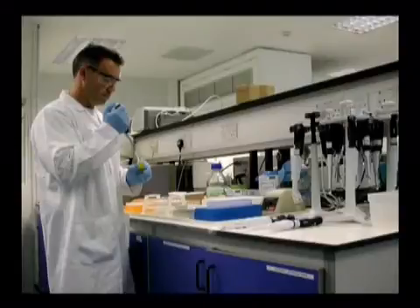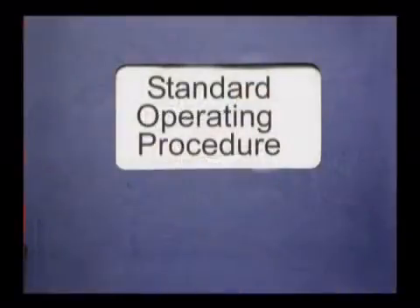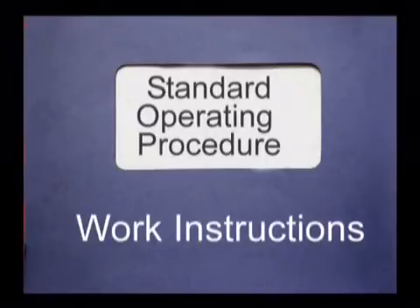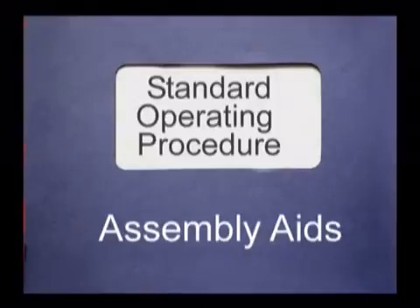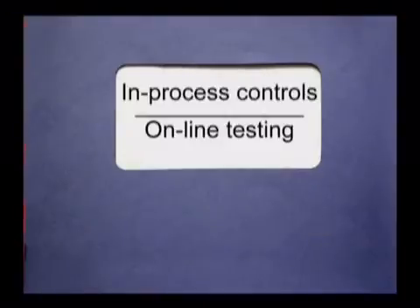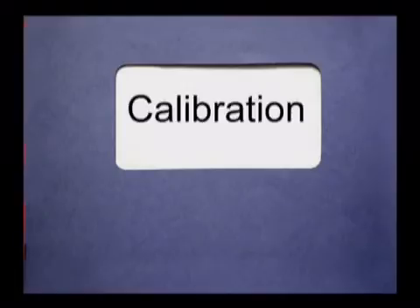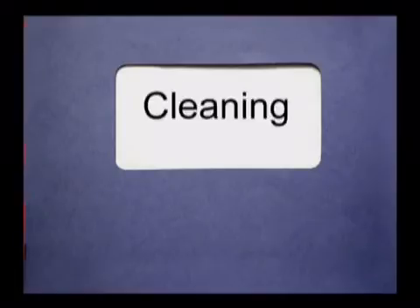The most widely used documents are standard operating procedures, or SOPs for short, sometimes referred to as work instructions or assembly aids. They include line clearance procedures, in-process controls and online testing, the installation, setting up and maintenance of machines, the calibration of operating systems, cleaning, and so on.